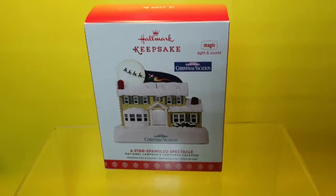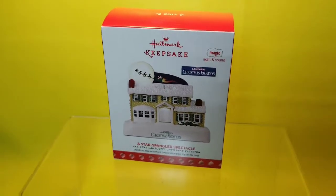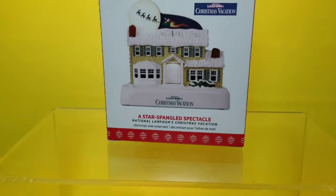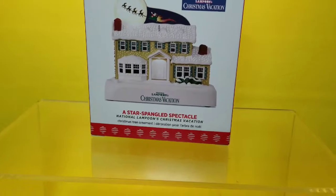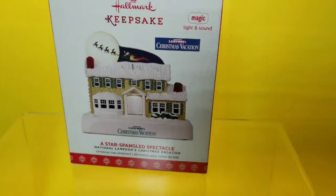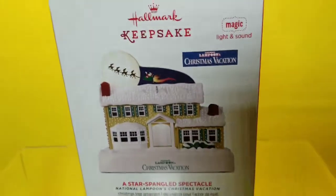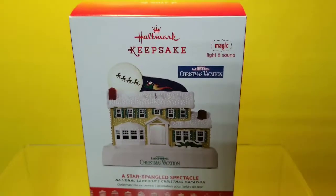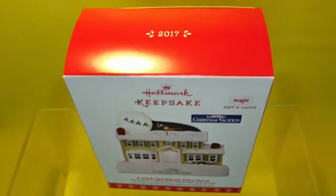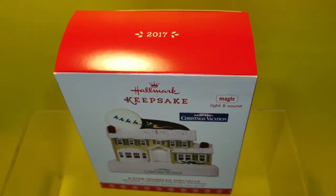Hello and welcome to another one of my videos. Today I'm going to talk about this keepsake ornament. It's from the Christmas Vacation Series — it's called 'A Star Spangled Spectacle.' They had a few of these where the whole house just lights up with Christmas lights. This is of course the Griswold house, and this ornament dates back from 2017.